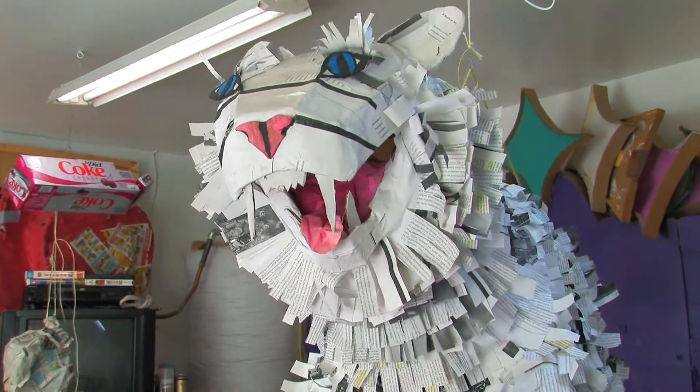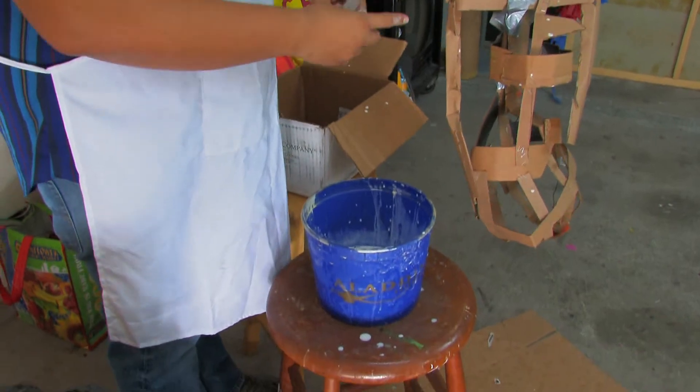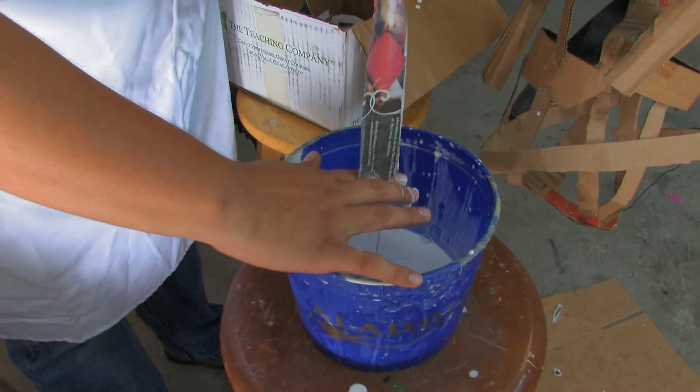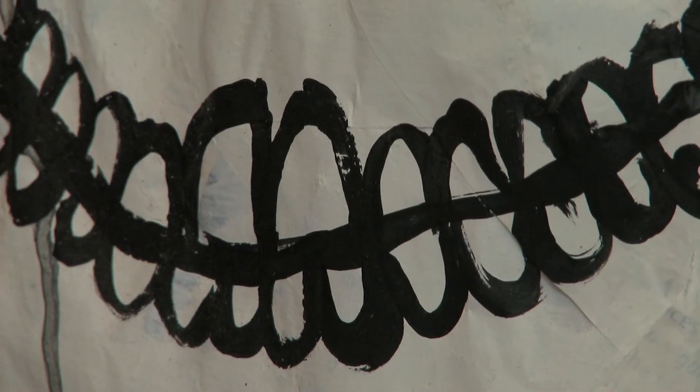I think I am always teetering on the line of: is this art? Is this craft? It's a piñata. You paper mache at school, right? So my work is very crafty and I'm okay with that. Make art and then see what happens — that's kind of my philosophy.